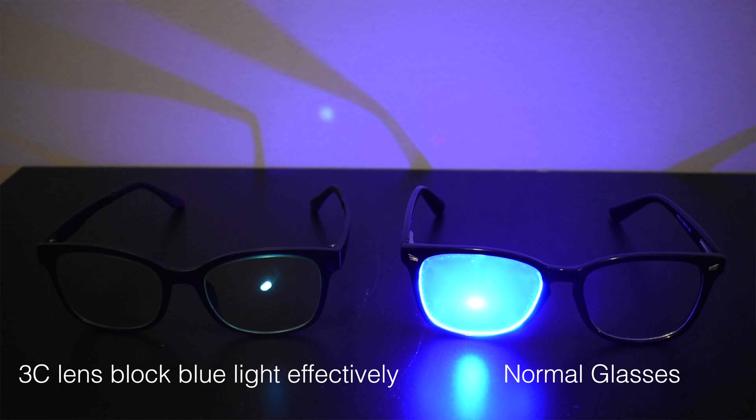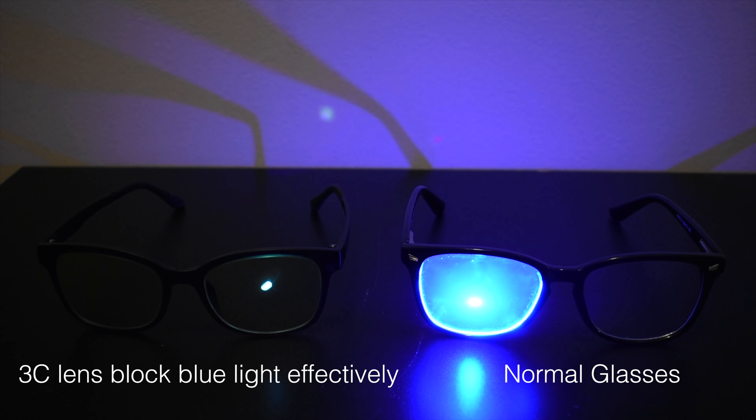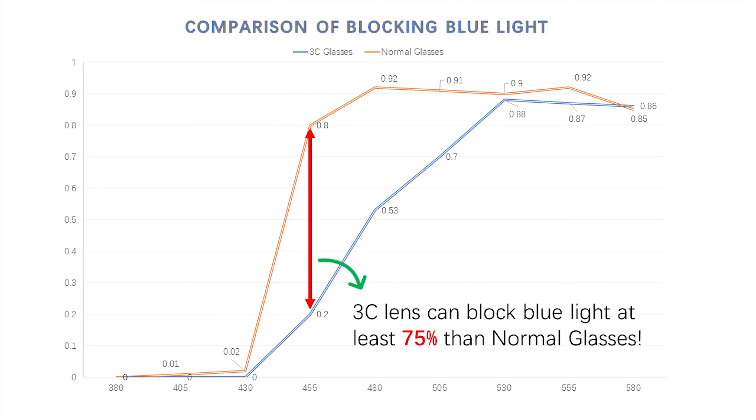And now let's compare this with a pair of Yoki 3C lenses. Immediately you can see the Yoki lenses cut more of the violet and blue while preserving the rest of the spectrum.